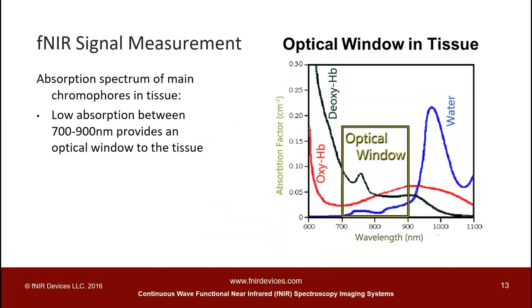We can use near-infrared light because within the 700 to 900 nanometer wavelength range, the absorption of light in the tissue is minimal. Within this wavelength range, water minimally absorbs the light, and oxy and deoxyhemoglobin are the main chromophores that interact with light. That's why we can use this wavelength range — usually two wavelengths — so that we can differentiate between oxy and deoxyhemoglobin.